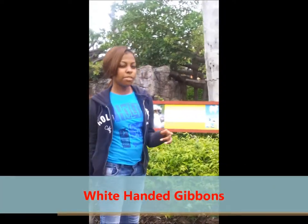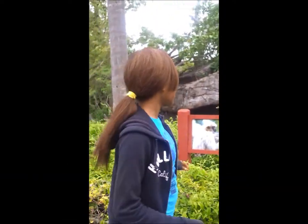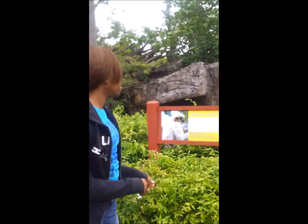White-handed gibbons live in the forest. They're herbivores and they're endangered. They weigh 13 pounds. They're members of the ape family; however, they're not monkeys.